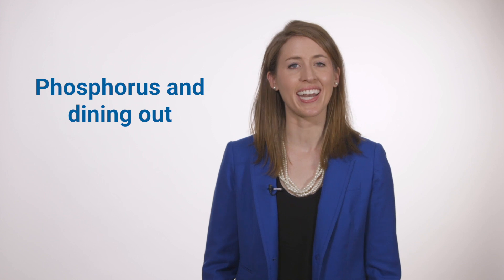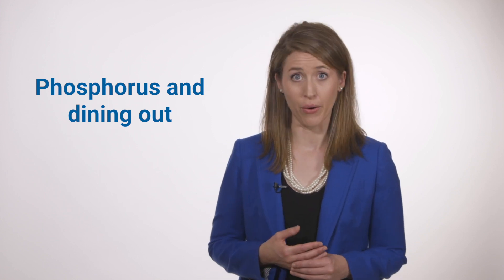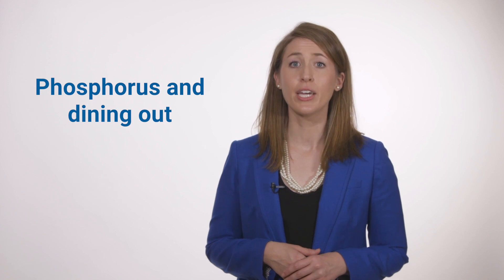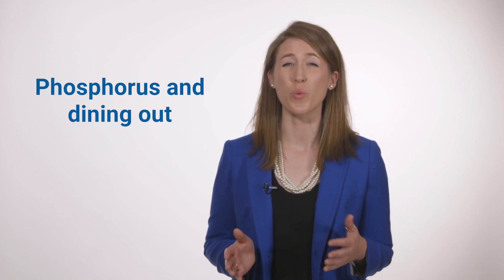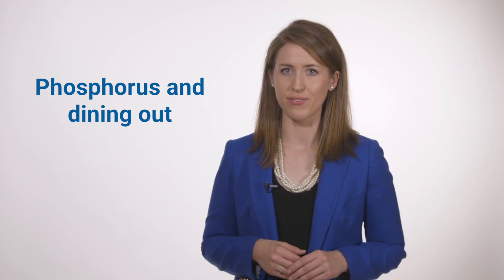Hi, my name is Laura Cochran and I'm a registered dietitian. If you have kidney disease, you may already know you need to watch the phosphorus in your diet to avoid problems like heart disease or weak and brittle bones. This video is meant to give you tips on how to manage phosphorus.